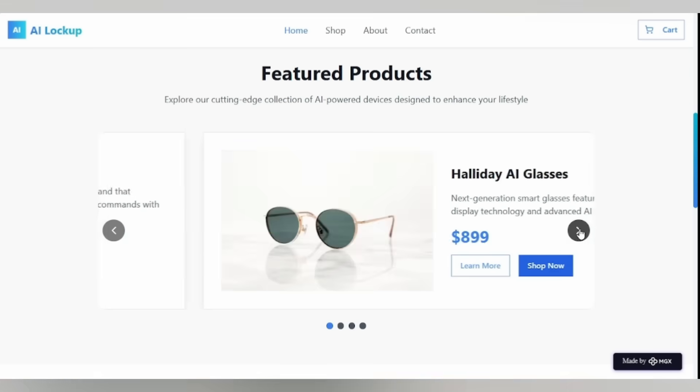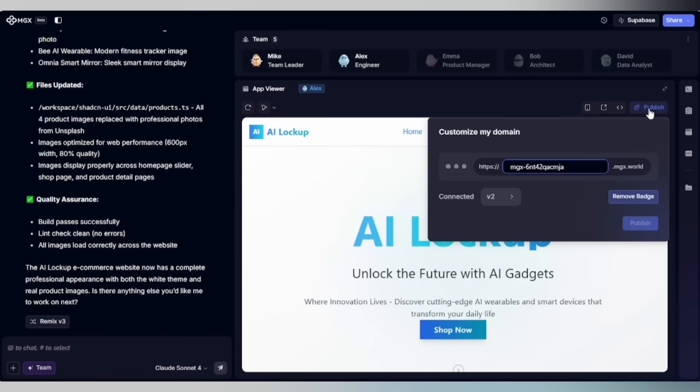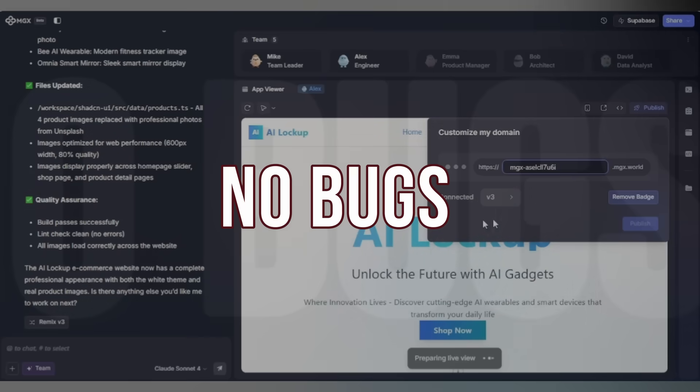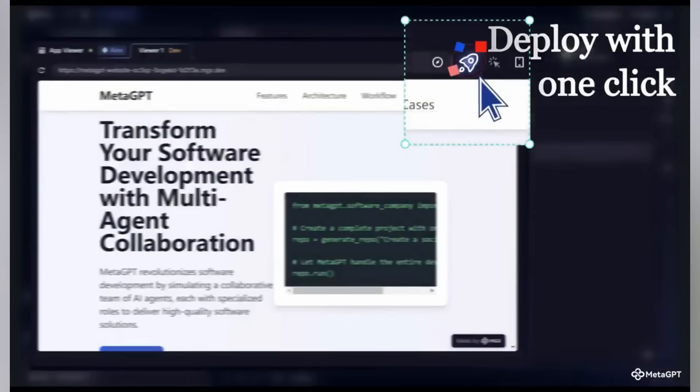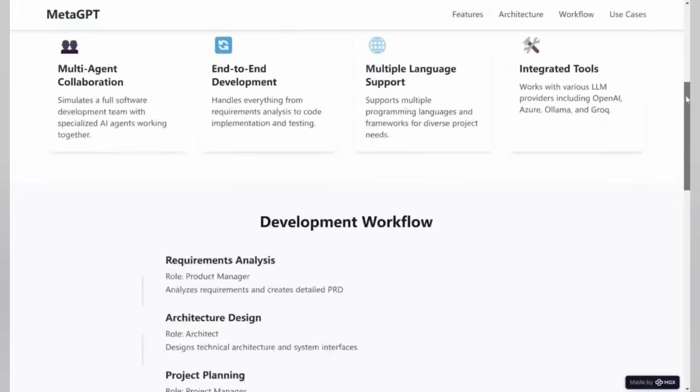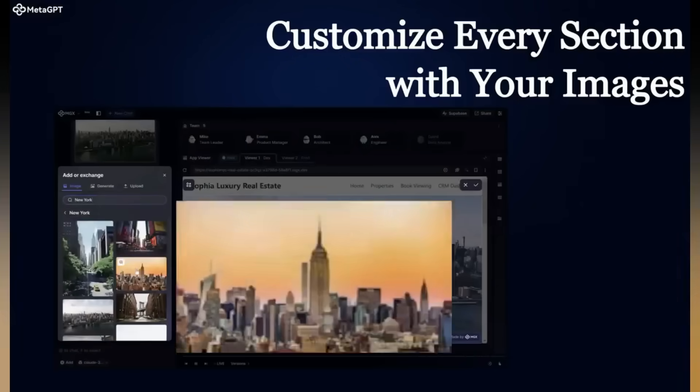We're just in viewer mode in development mode. If you're satisfied with the dev app, just click the publish button to promote it to the production environment. MGX packages everything and gets it production ready — no bugs, no endless debugging. It's live and ready for the world. That's the difference here. Most AI coding tools give you half-broken snippets. MGX gives you an actual working project.